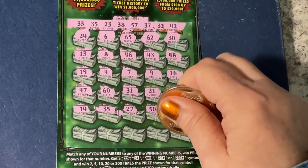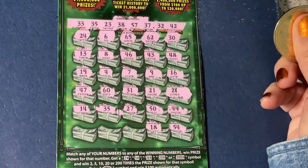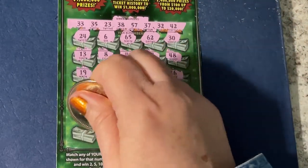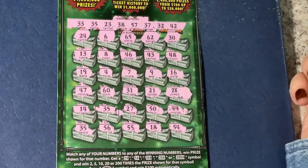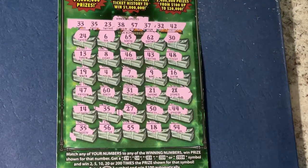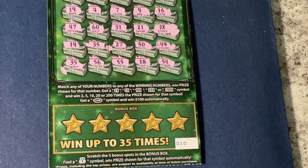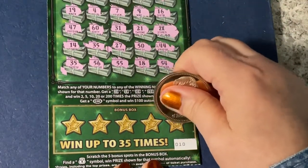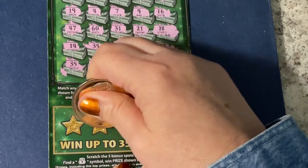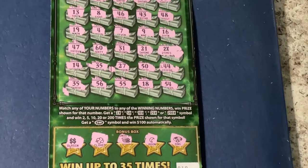Do the bottom row. Oh, we got two 35s! Okay. Let's go down and scratch that bonus box because we're looking for the money bag and see if we can find it. Got a ring, a moon, coins, clover, and a double dollar sign — so nothing in the bonus box. I'll have to go back up and see what we have.